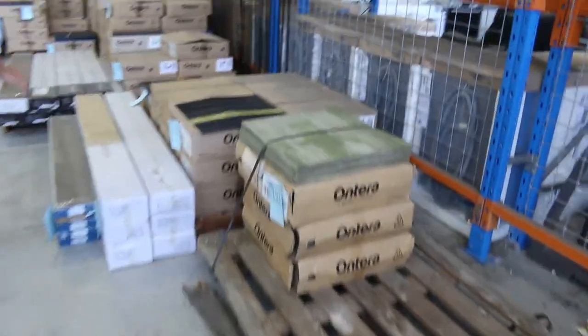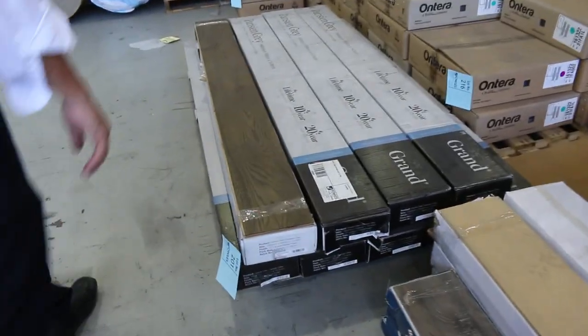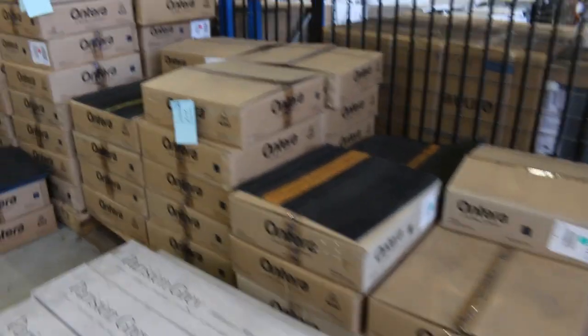Over here we've got some floating floor — some engineered and it looks like a little bit of hybrid floor there too. Out the door at probably around $20 a square metre, especially in the engineered.